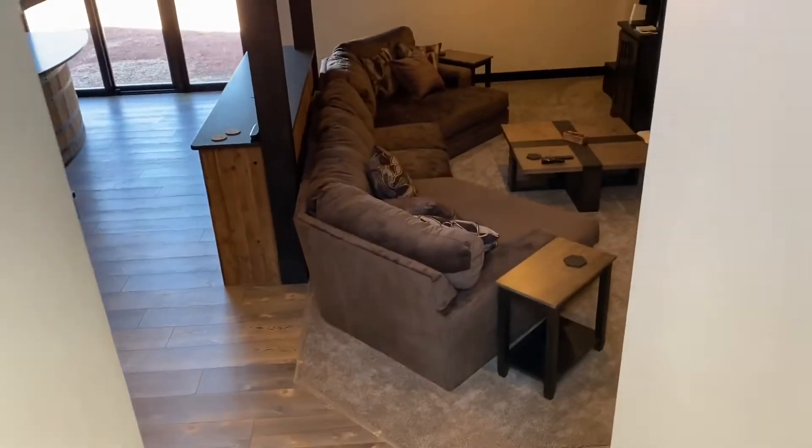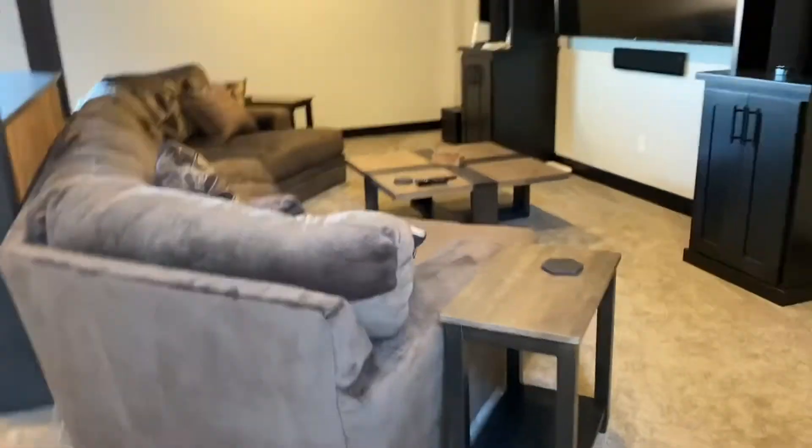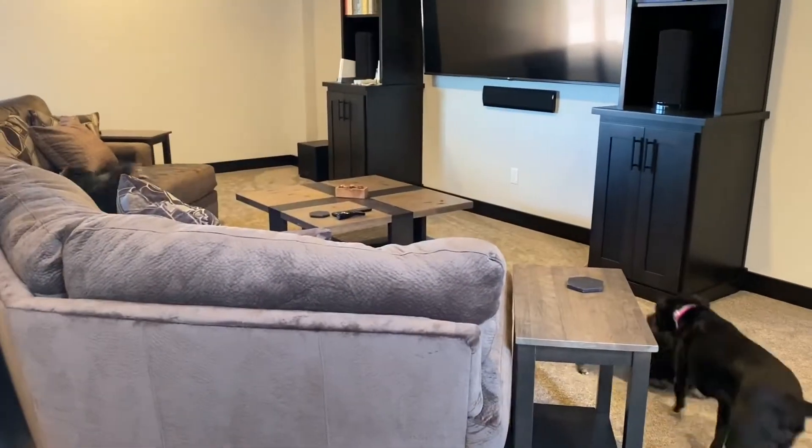We got to move in right after spring break. So just as everything went into lockdown mode, we got to move into our beautiful space. So we have all this entertaining space that has never been used except for my dogs.